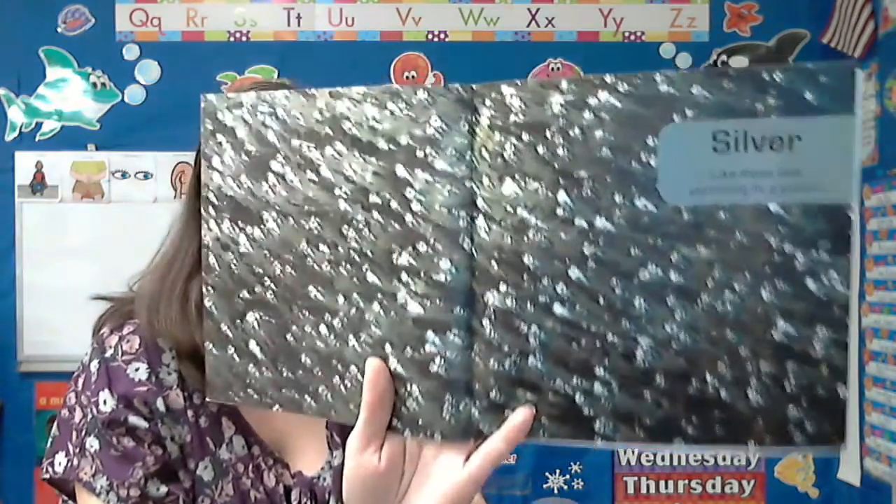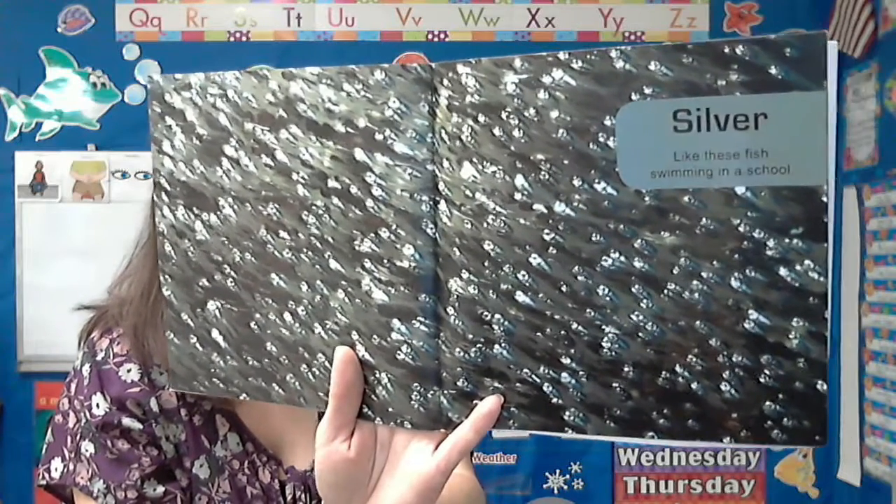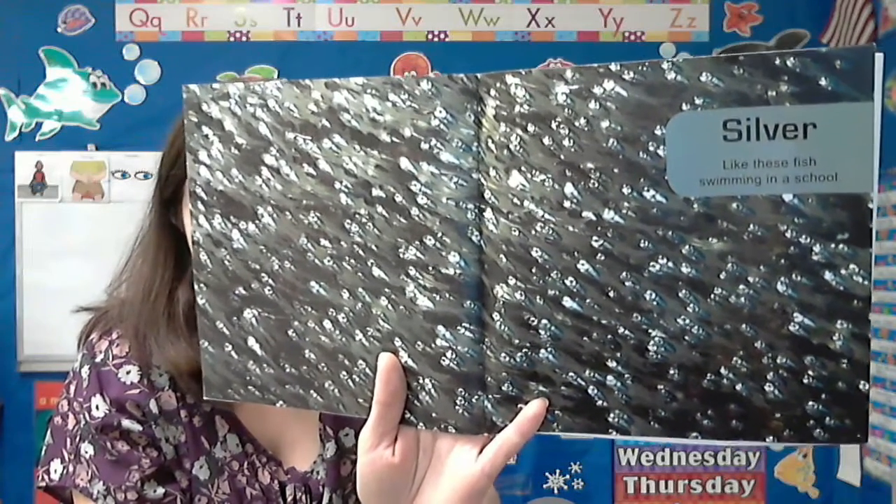Silver. Like these fish swimming in a school. That's called a school of fish when they're all swimming together like that.